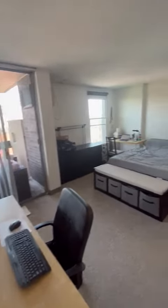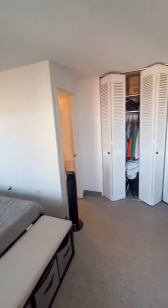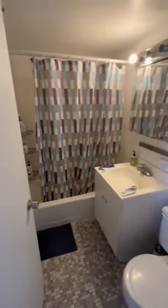In the bedroom there is a king size bed and plenty of room for furniture. There's a nice wall of closet and a full bath with a tub. There's also another door out to the patio from here.